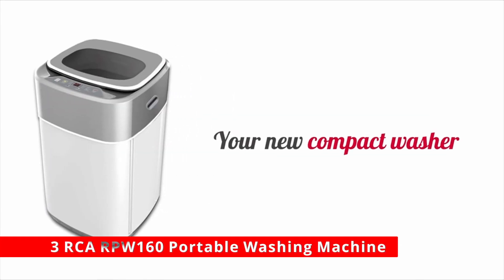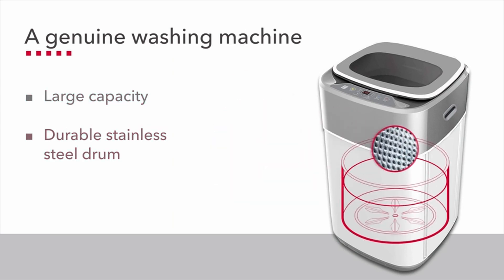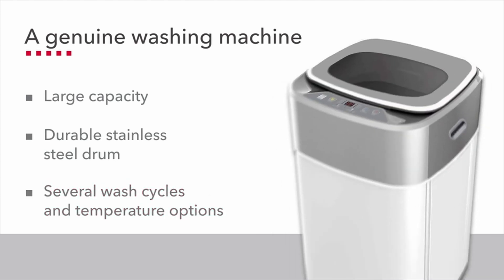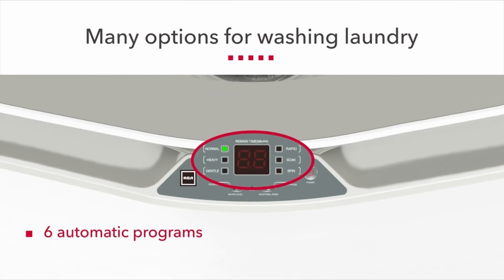At number 3 is the RCA RPW160 Portable Washing Machine. This RCA portable washer runs quietly, with a noise level of less than 72 dB. It has a see-through viewing top as well as a sturdy steel drum and cabinet. The digital display shows how much time is left in the wash cycle. This washer has 6 fully automatic wash cycles and 3 different temperature settings. The delay start function allows you to program the washer to start at a specific time, and you can easily transport the unit by rolling it on its 4 rollers.